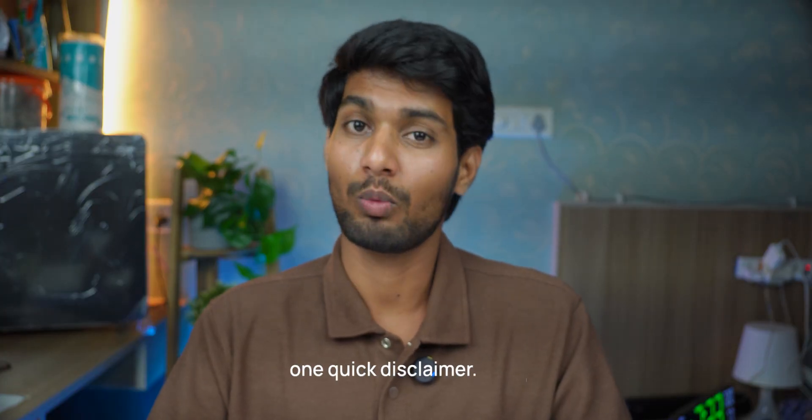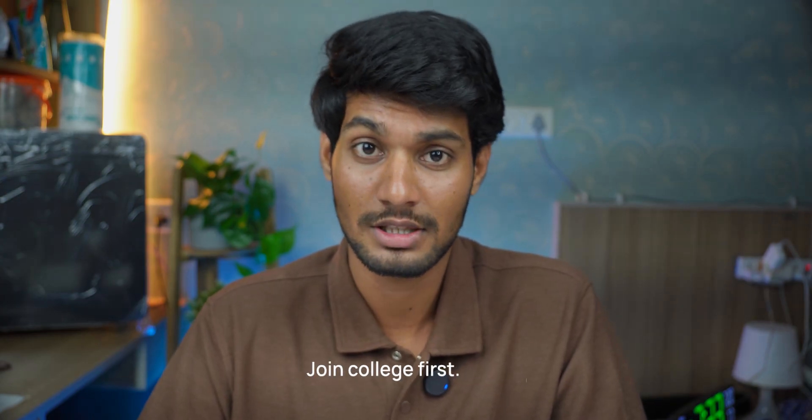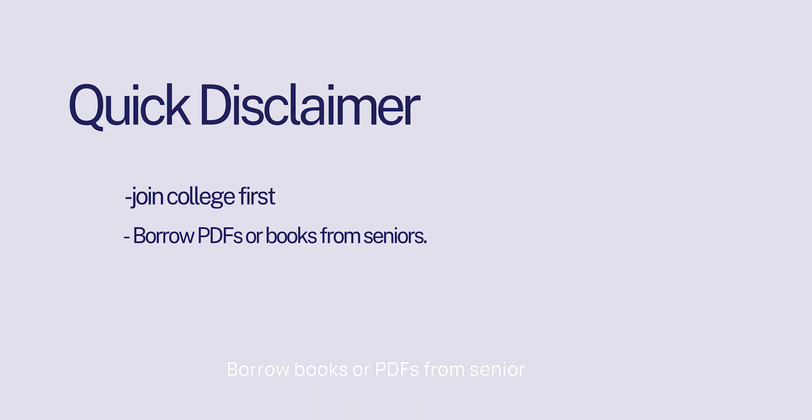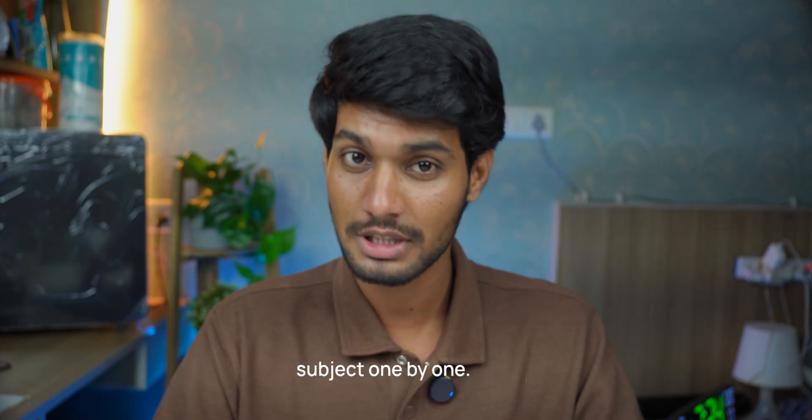Before we begin, one quick disclaimer: please don't buy books out of FOMO. You don't need to rush and buy everything before college starts. Join college first, borrow books or PDFs from seniors, study for a few days and figure out which books work for you. Now let's get into each subject one by one.